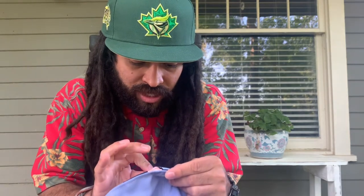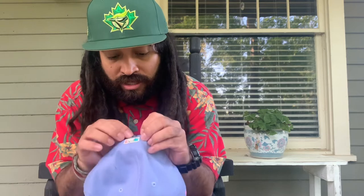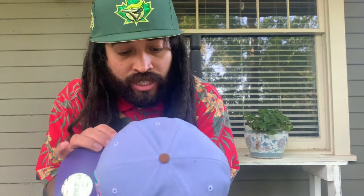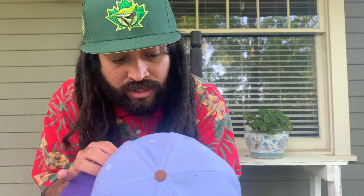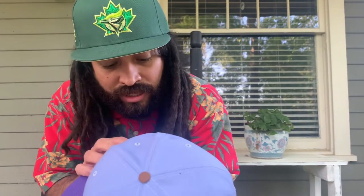Country of origin is Bangladesh, 100% polyester. It's got a couple of little things on it but it's all good. That Braves embroidery is pretty nice — it's deep, man. Like the Braves logo, they did an awesome job on that.